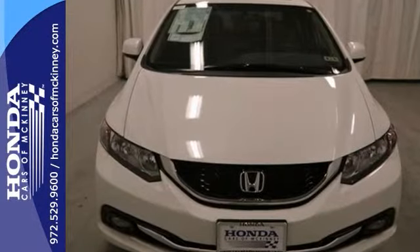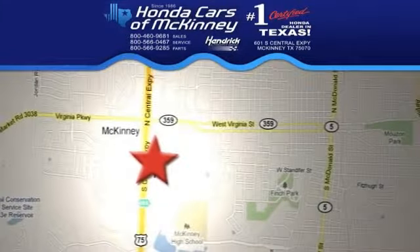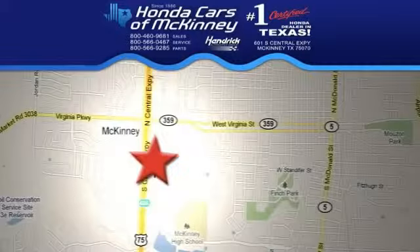Come in for a test drive today. Stop in today. We're conveniently located on Highway 75 northbound exit 40A in McKinney.